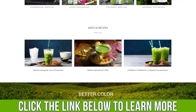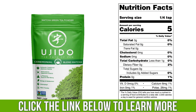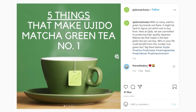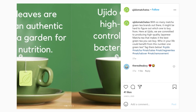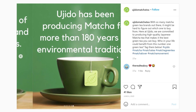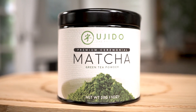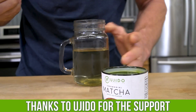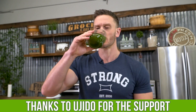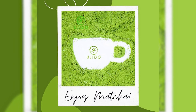Check out Ujido Matcha down below in the description if you want to try some green tea that I recommend. It's a matcha green tea company that's 187 years old, and they harvest their baby green tea leaves in Japan, in the shade, the way you're supposed to harvest green tea. If you see me sipping on a cup of something, it's almost always matcha green tea. There's a special link for people who watch my videos down below, and a big thank you to Ujido Matcha for making this content possible.